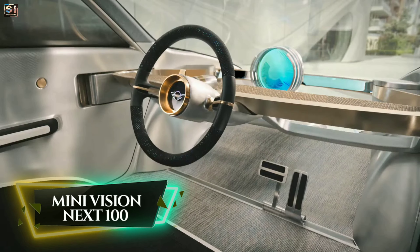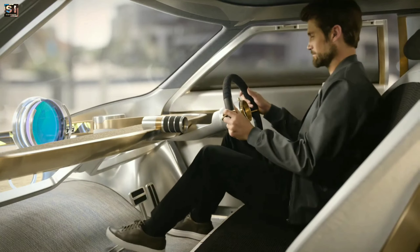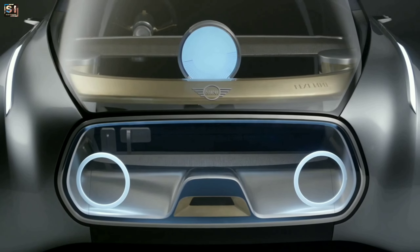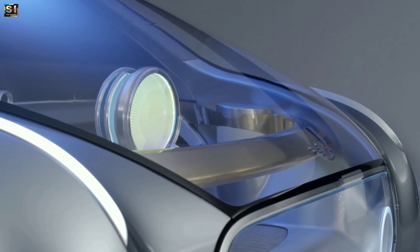Mini Vision Next 100. It is a concept car that was created by Mini, the British automotive manufacturer, in celebration of their 100th anniversary. It has a futuristic and customizable design, and the exterior is characterized by fluid shapes with a sleek front grille, headlights, and tail lights that change color depending on whether the car is being driven manually or autonomously.